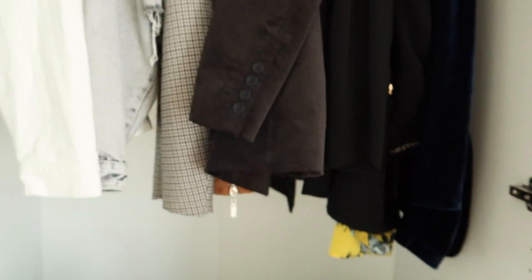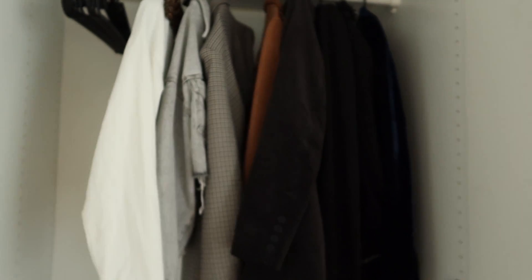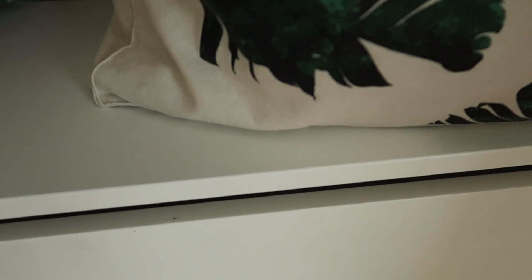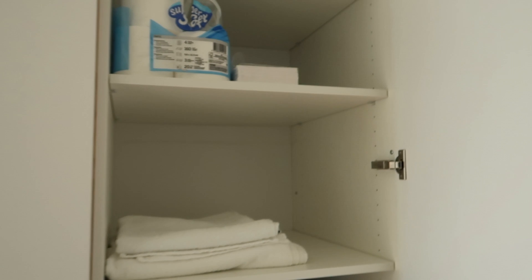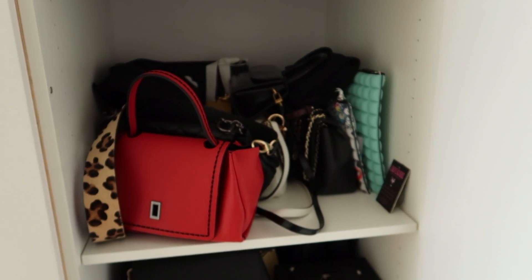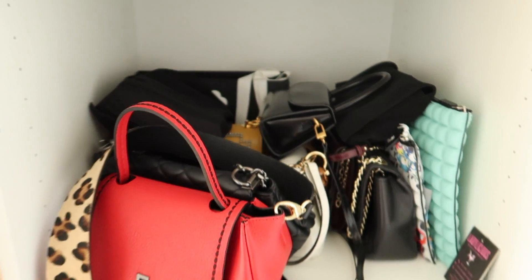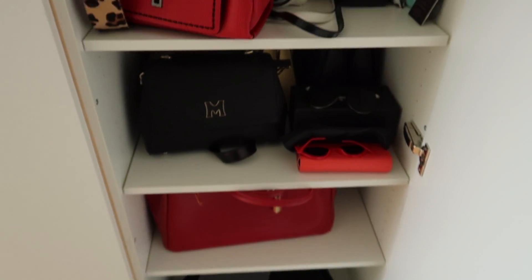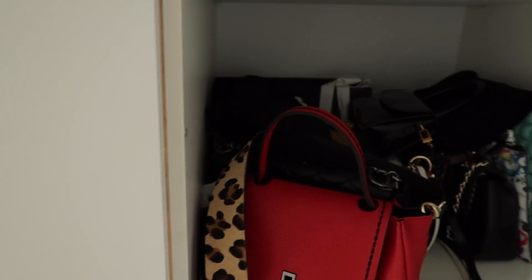I've made some progress with my wardrobe organization — I organized my jackets and blazers, my sweaters, my trousers, and shelved my sportswear. Then in another section I tried to organize the utilities and I shelved all my designer bags right here. I need to think about how to arrange them better because right now it's a bit of a mess, but for now it works.